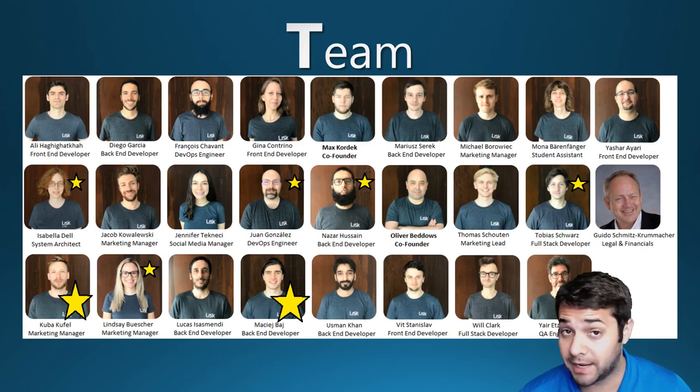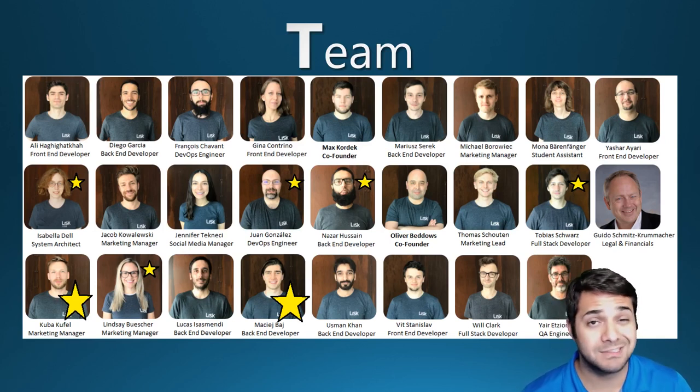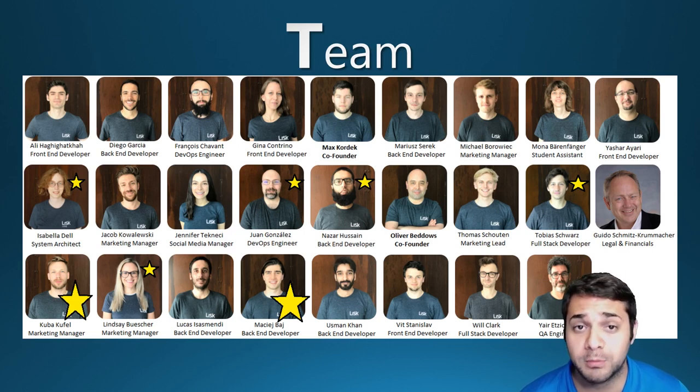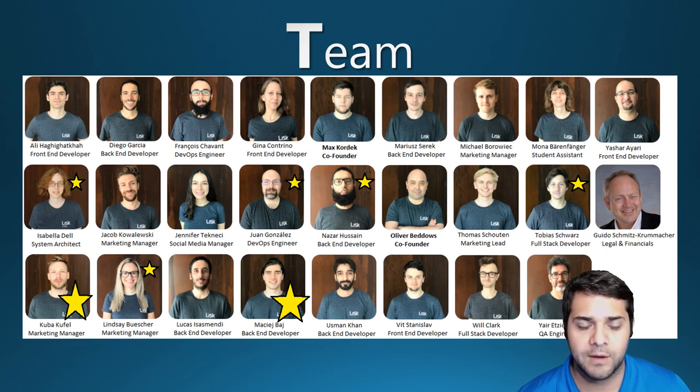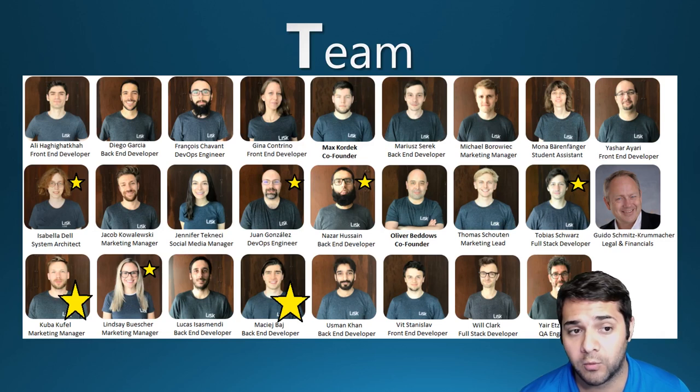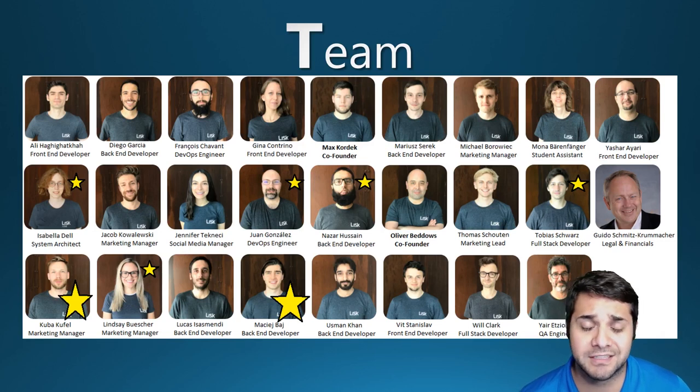Now for one of the most important parts in my opinion: the team. Since the team is so large, I'm only going to point out the stars and superstars. The first star is Isabel Dell, a system architect with experience at Cerner Corporation as a database admin and systems engineer, and at Sharp Healthcare as a technical solutions architect. Then we have Juan Gonzalez, a DevOps engineer at LISC, who got his start at the University of Minnesota with just over 10 years of experience in the developer space.